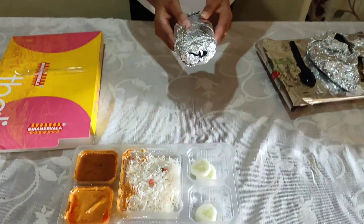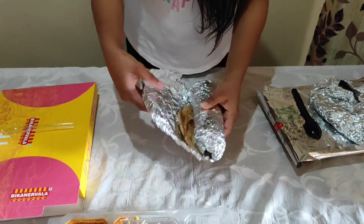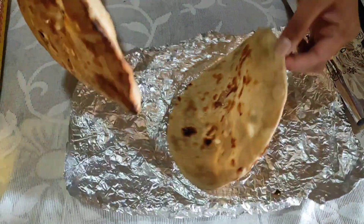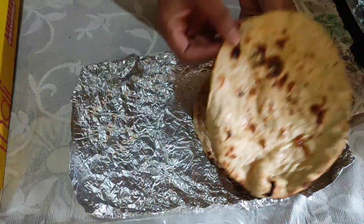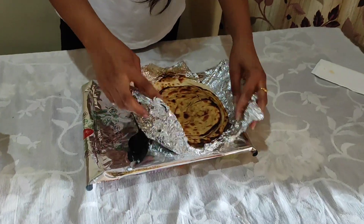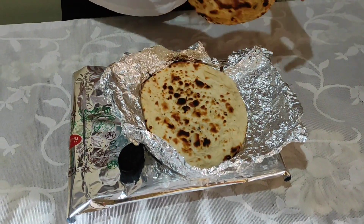I will show you the roti from Bika Nirwala. There is butter on it and I got two rotis here — this is their size. Now we will see the roti from Haldi Ram. This is our bread — we have a paratha and a naan, but this is not butter.